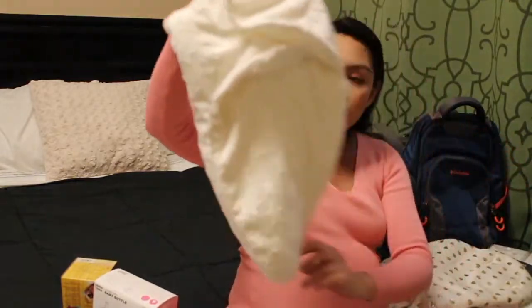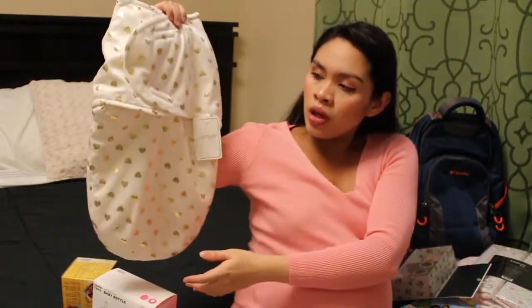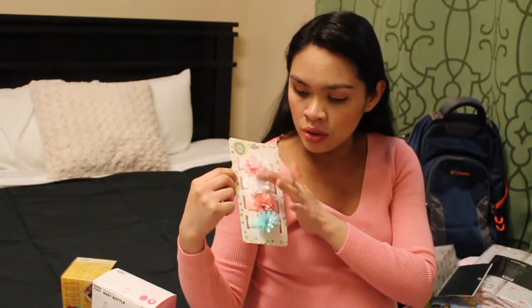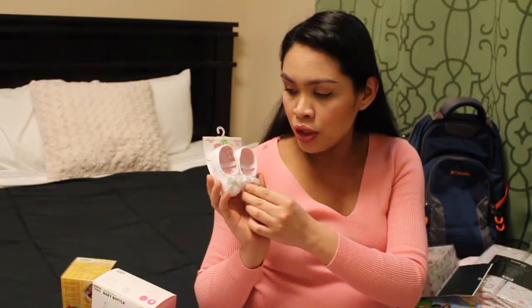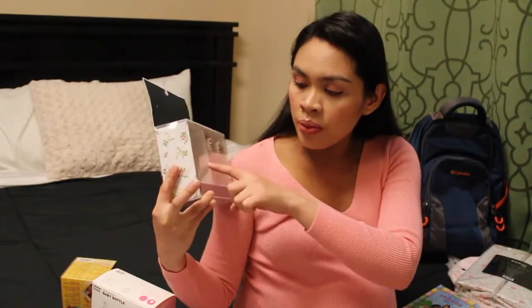Now Burlington — we got her a swaddle, white with stars and a hood. And another swaddle with gold hearts that has velcro so it's easier to swaddle her. We got her four packs of bows — actually it's headbands with flowers in the front. We also got her first shoes, so tiny and super cute, zero to three months. And we got a set with socks and a hair clip.